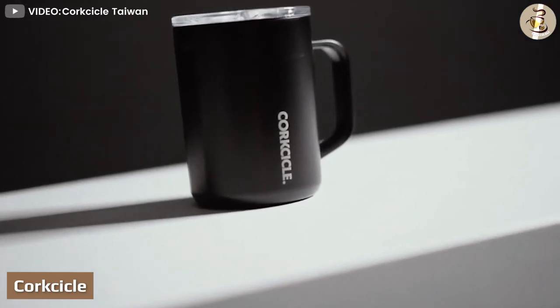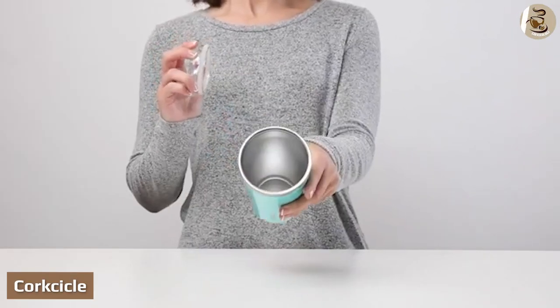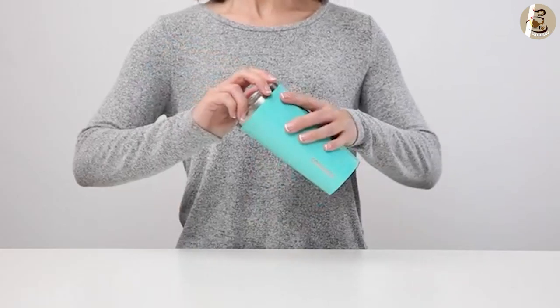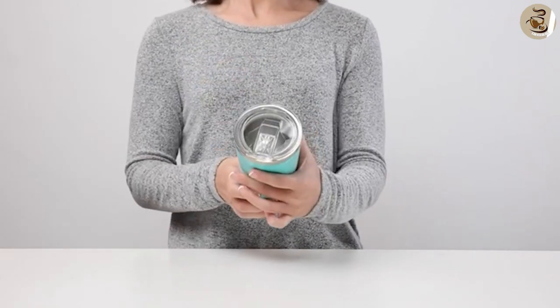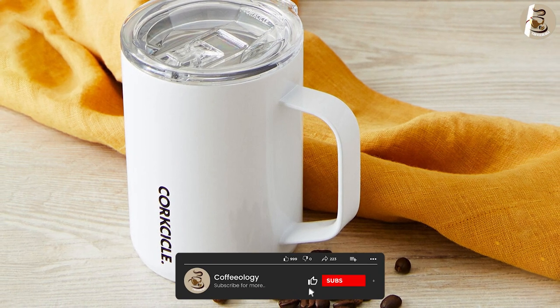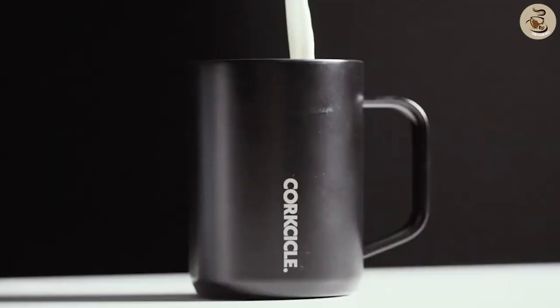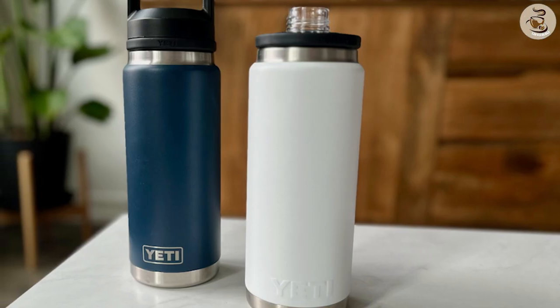Corksicle uses materials that aren't of the same quality as Yeti, and this couldn't be more apparent than with the lid. Drop this lid on the pavement or concrete, and it will most likely break into pieces, even from as little as a few feet. This may be due to the type of plastic used, which is called Triton plastic. In terms of quality, Corksicle Tumbler vs. Yeti Rambler is an easy win for Yeti.